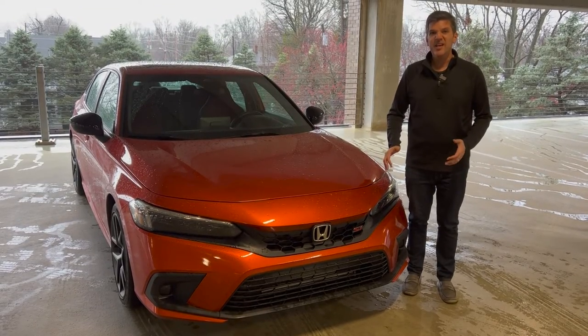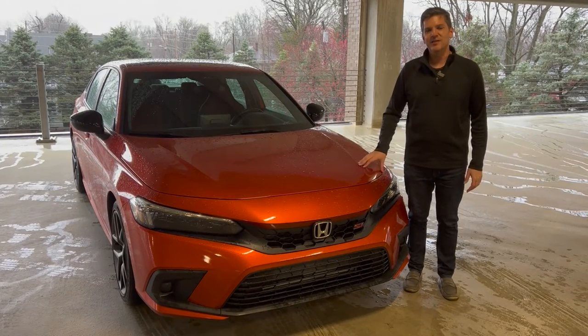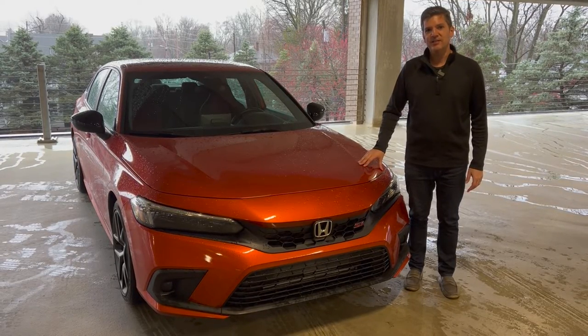This week we're driving the vehicle you get when you need an economical, practical car to get to work and back, but still want to have a little bit of fun on the weekends. It's the 2022 Honda Civic Si.